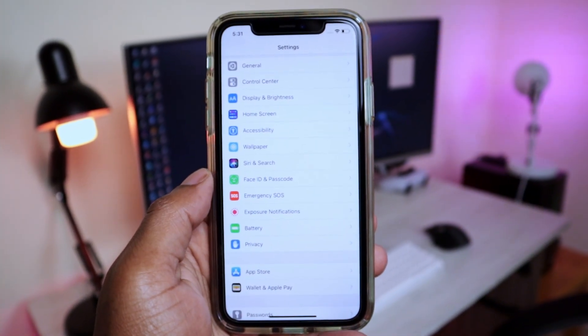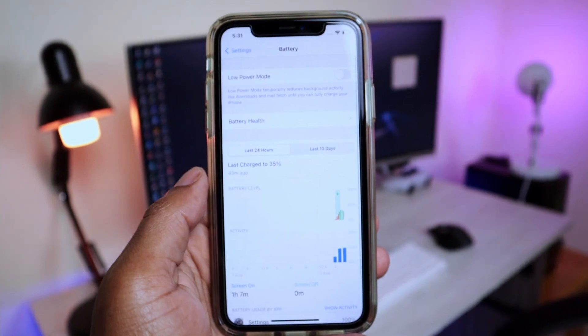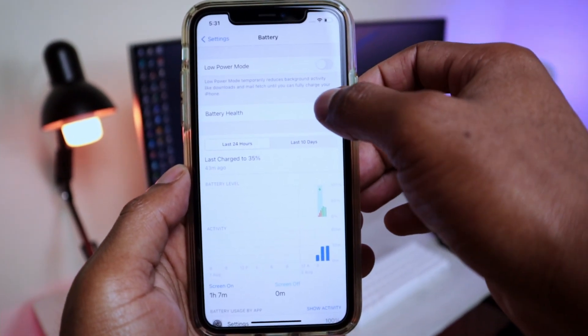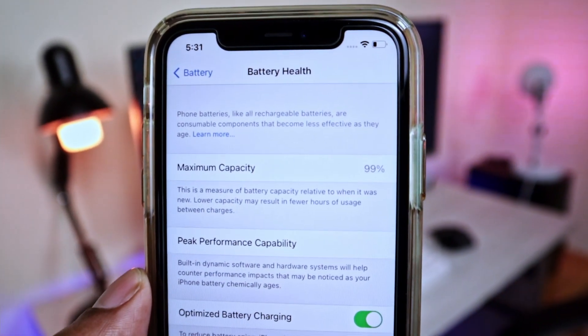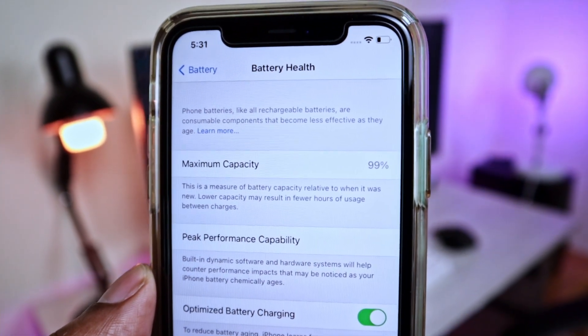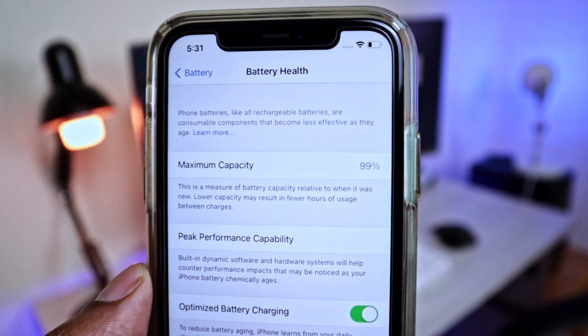The second way is to check the iPhone's maximum battery capacity by going into Settings, then scroll all the way down to Battery and click on Battery Health. A brand new or Apple-certified refurbished iPhone should have a maximum capacity of 100%. So if your iPhone arrives with a maximum battery capacity of less than 100%, that means there are chances it could have been refurbished by third-party agents.